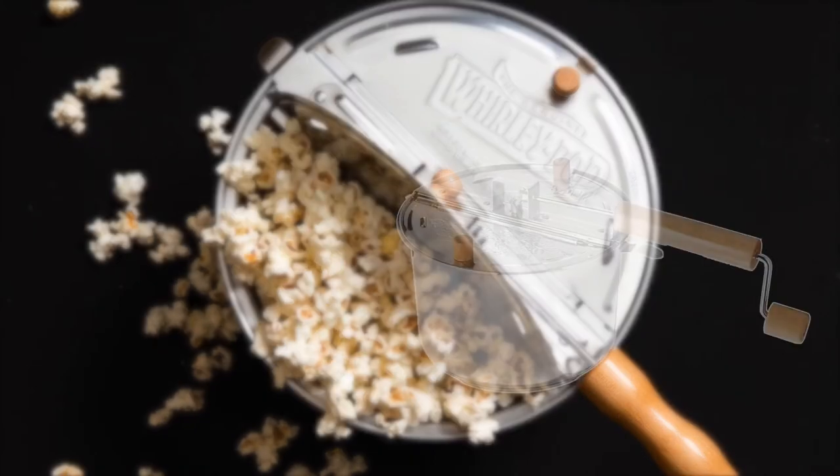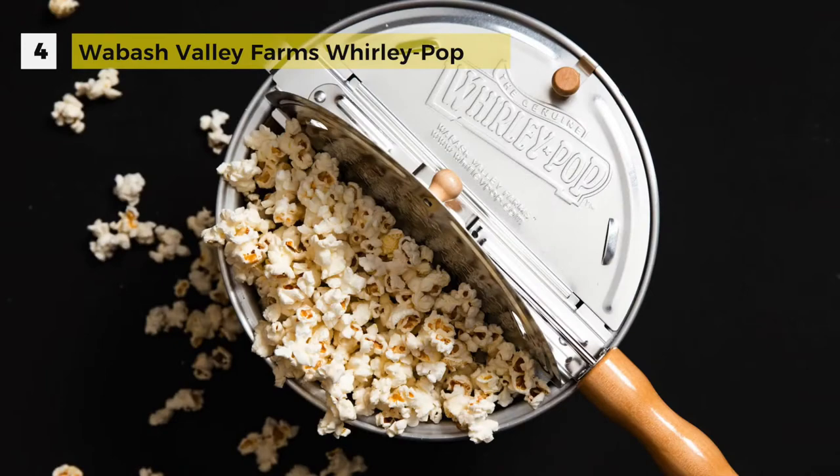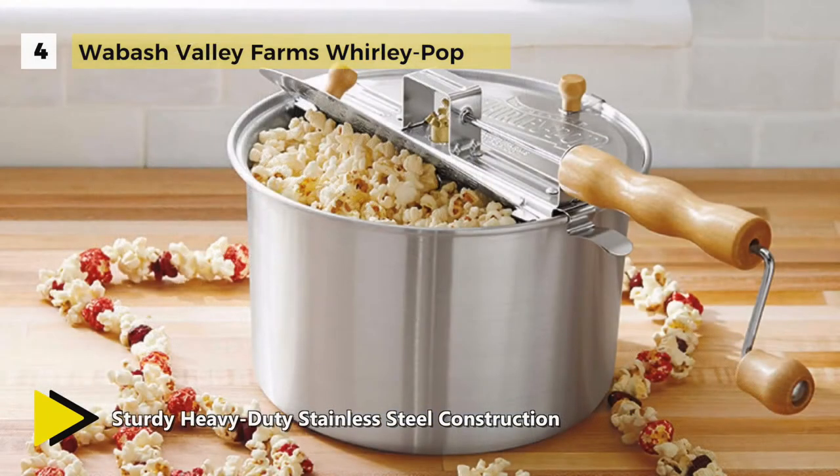In at number 4, we have the Wabash Valley Farms Whirly Pop. The 6 quart capacity makes about 24 cups of popped popcorn. It makes twice as much as a standard bag of microwave popcorn in the same amount of time.